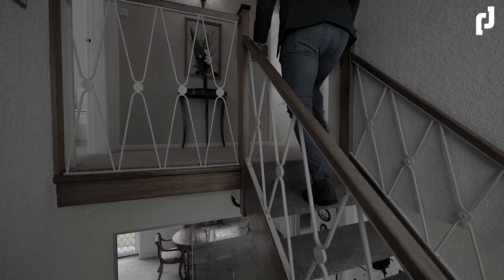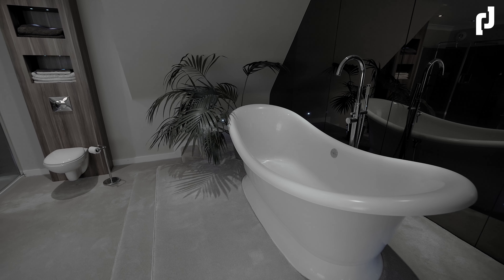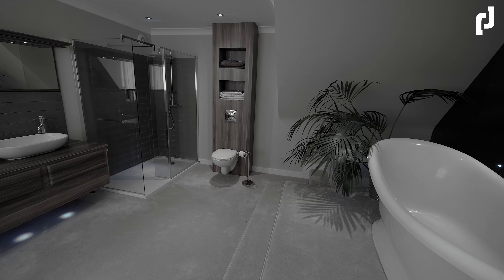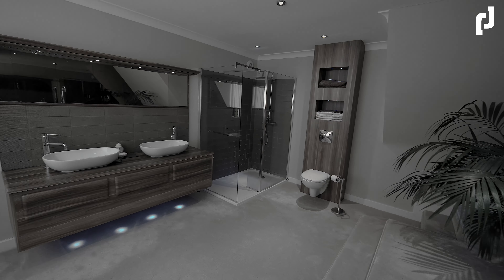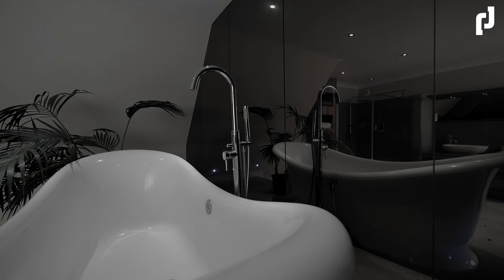Heading up to the first floor, we're going to talk about it in three stages. The main talking point for the first floor has to be the ensuite bathroom suite. It's almost as big, if not bigger, than many family bathrooms, and the vendors have thought of everything with the installation.